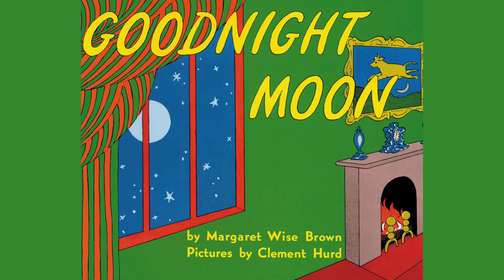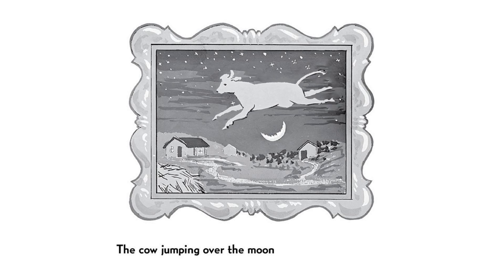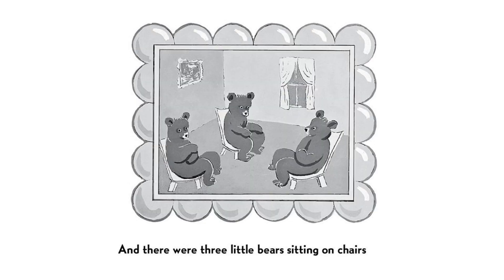Written by Margaret Wise Brown and illustrated by Clement Hurd. In the great green room, there was a telephone and a red balloon and a picture of the cow jumping over the moon.